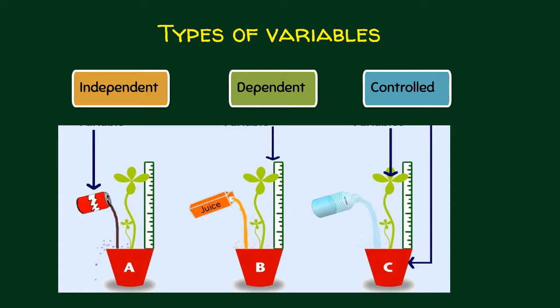Let us now look at the types of variables. You have independent, dependent, and controlled. The independent variable is the part of your experiment that you will test or vary to answer your hypothesis. For example, in this figure, you have a plant and you are varying what you give to your plants: in the first setup you are watering it with soft drinks, the second with juice, and the last with water. What you vary — that is your independent variable.